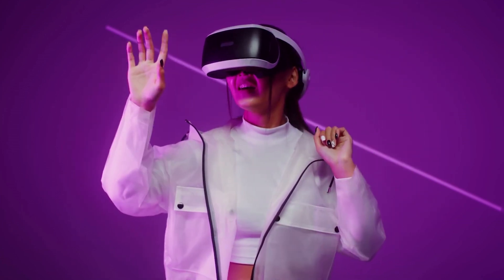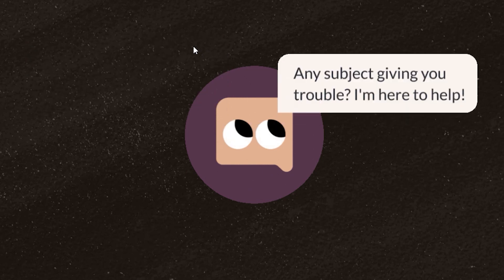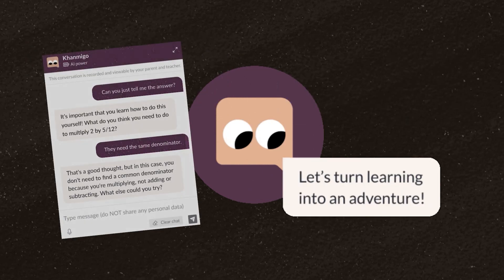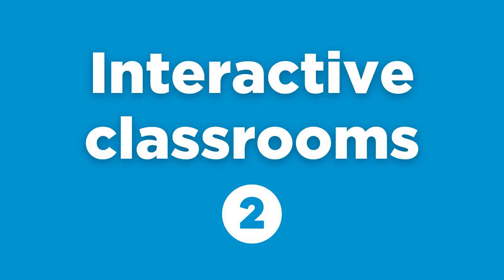One example of this is the AI Assistant to Khan Academy, KhanMigo, which is designed to help students with their tasks, tutoring needs, and research, all while keeping them at the center of the process.